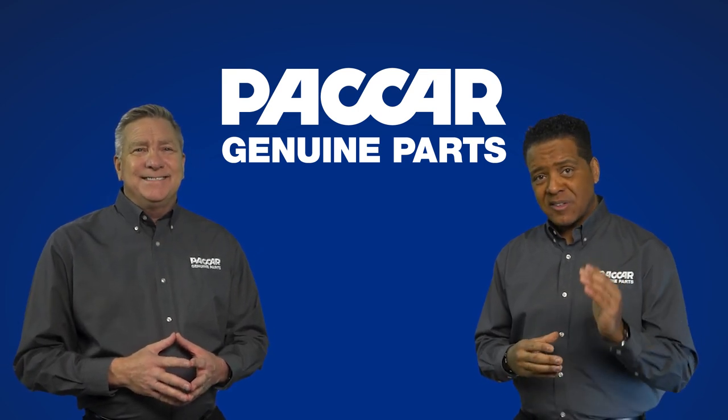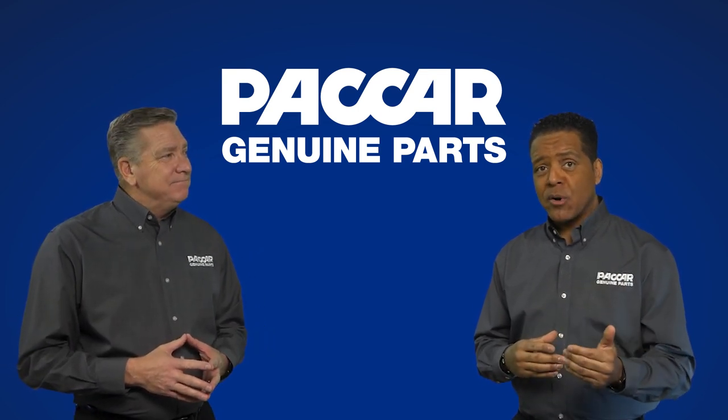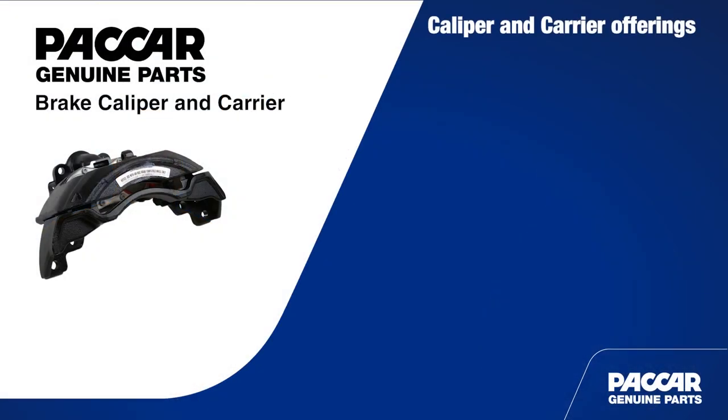Now let's look specifically at the Packard Genuine caliper and carrier offering. Packard Genuine calipers and carriers are available for ADB22X and ADB22XLT applications.